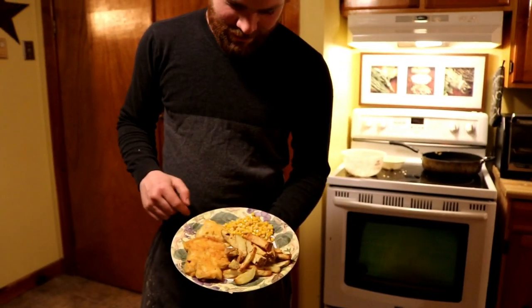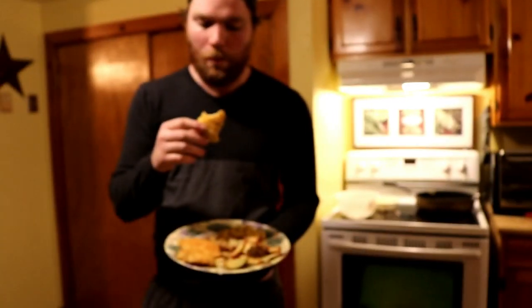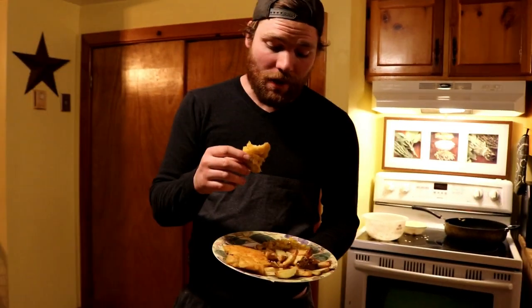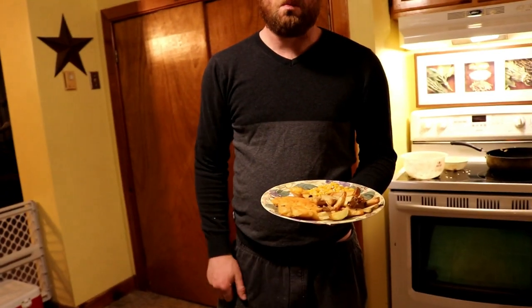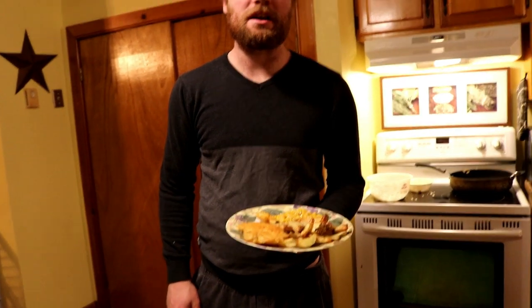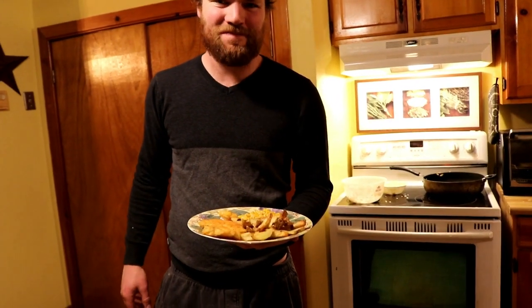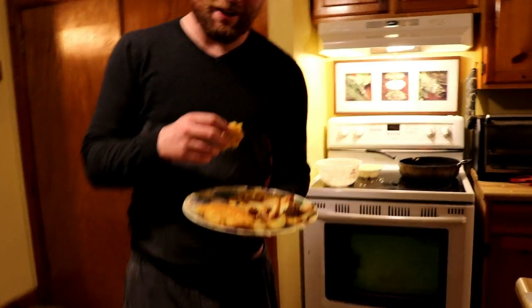There you go, we've got some fresh-cut pike, fresh-cut fries, corn. Let's give it a taste test. That's really good. It's a lot like perch, but like really big. Thanks for watching guys. Don't forget to like, comment, and subscribe. I'm going to have some dinner.